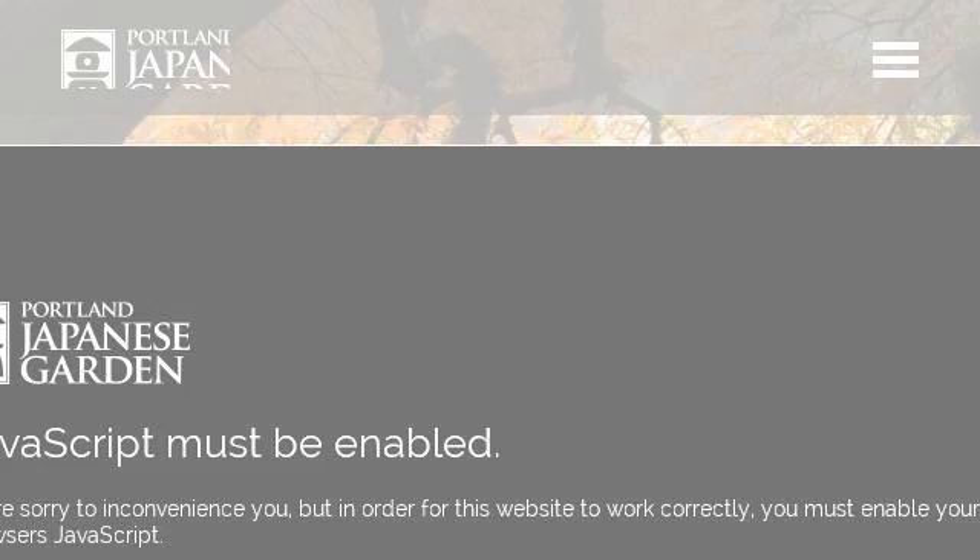The most helpful site to learn about Asian Outdoor Garden Plants is JapaneseGarden.com. Specifically the page titled Portland Japanese Garden. Here's the link.